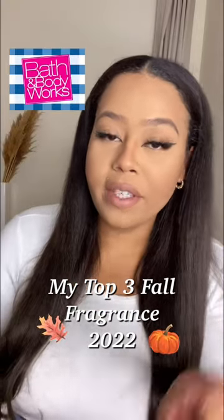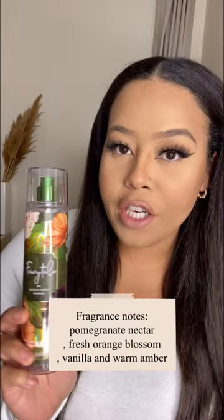Here are my top three Bath & Body Works fall fragrances 2022. Starting off with number one — Fairytale has been holding this position for two years straight now. She was my number one last year, she's also my number one this year. I really love her warm, deep vanilla undertone.